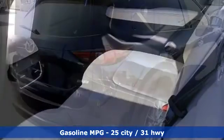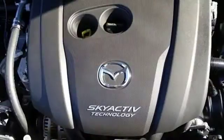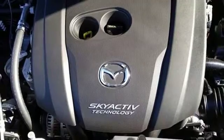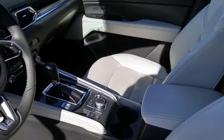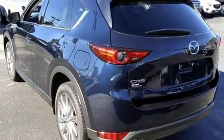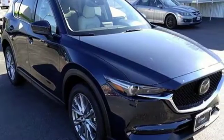Inline 4-cylinder engine, front heated leather bucket seats, streaming audio, auto dimming rear view mirror, dual zone climate control, power heated mirrors, external memory control, power sliding and tilting sunroof, doors and push-button start proximity key, and automatic transmission.